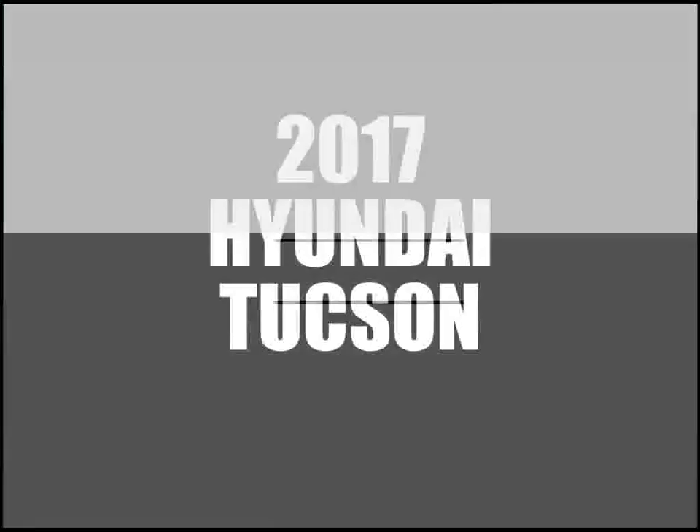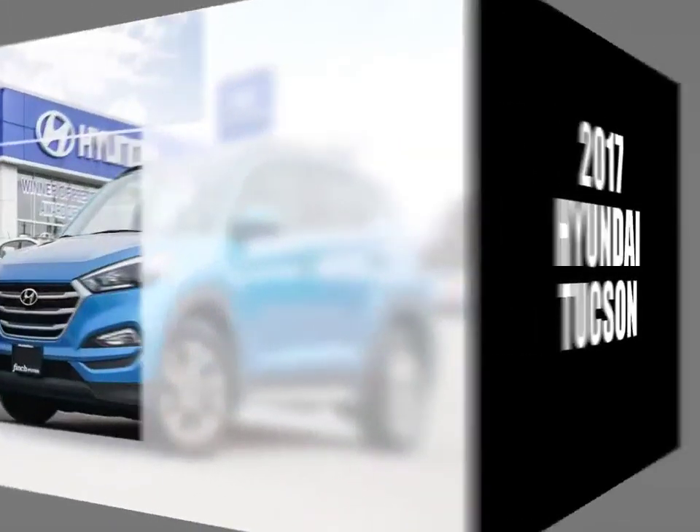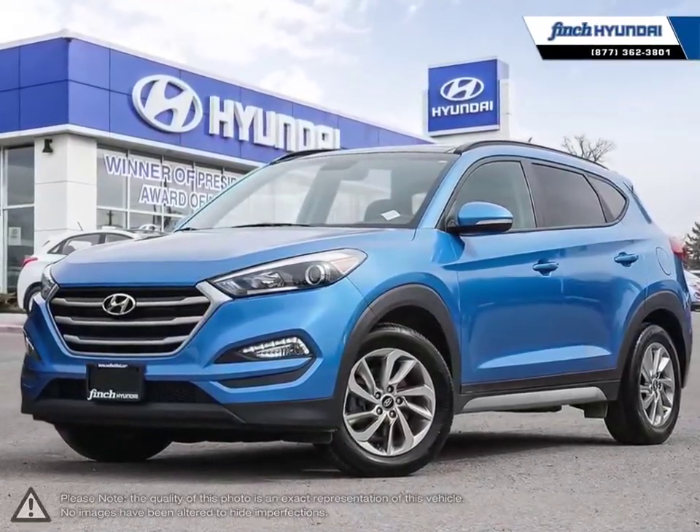Welcome to Finch Hyundai. Today we're looking at a 2017 Hyundai Tucson.